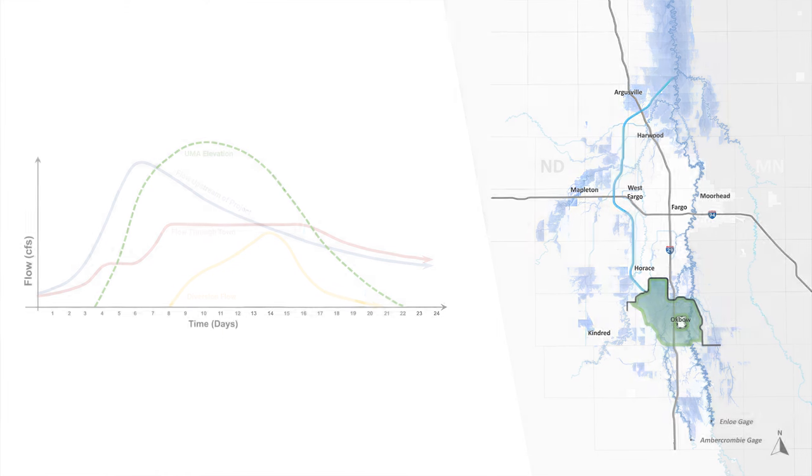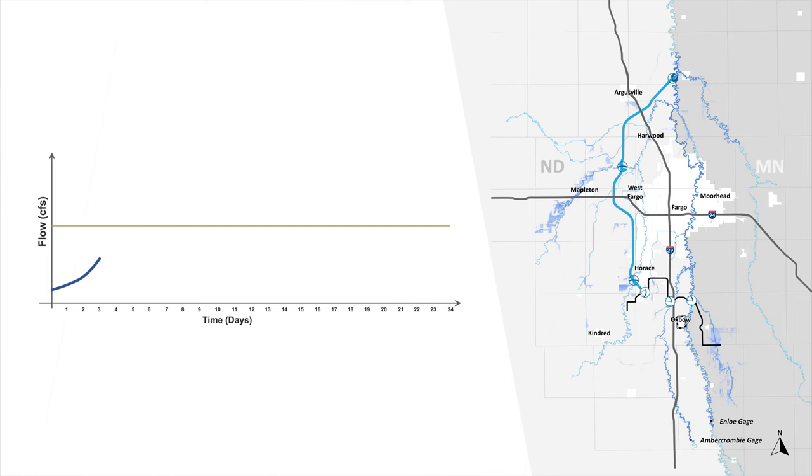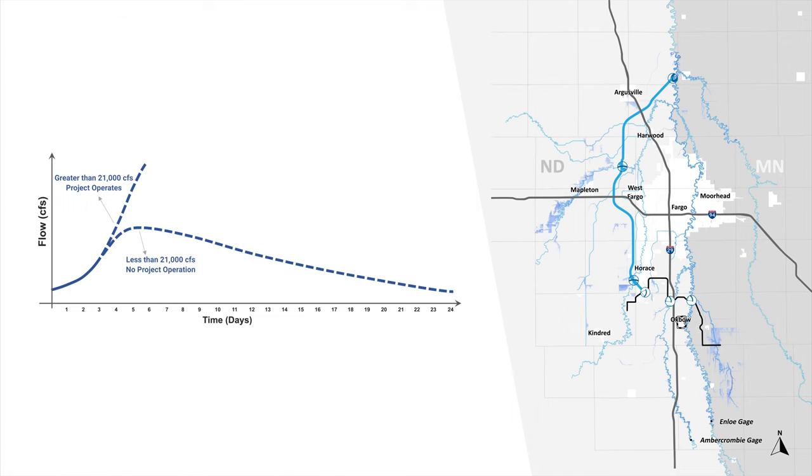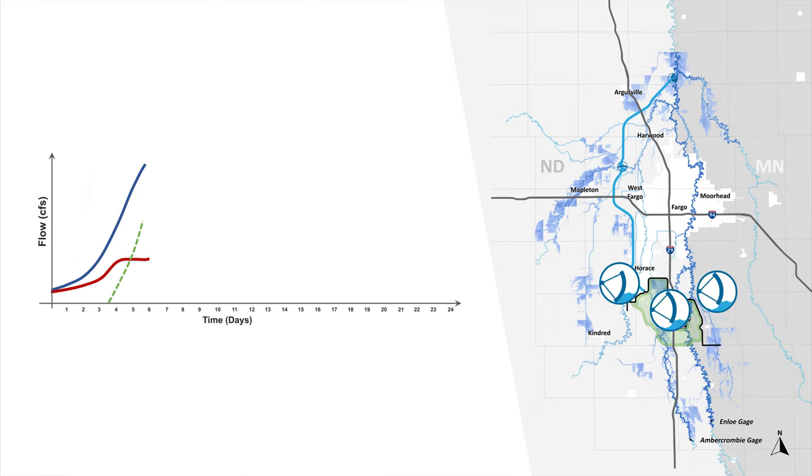During non-flood times, the Red River structure and Wild Rice River structure will be open and the diversion inlet structure will remain closed. As snowmelt runs off, all stream flow gauges will be monitored. If the flow is less than 21,000 cubic feet per second, the project will not operate. When flows exceed 21,000 CFS, the project will begin operation. At this time, flows will be recorded at the Wild Rice River structure and the Red River structure, and these flows will remain constant through town — shown by the red line extending horizontally. The upstream mitigation area will begin to store water, while the diversion inlet structure remains closed.